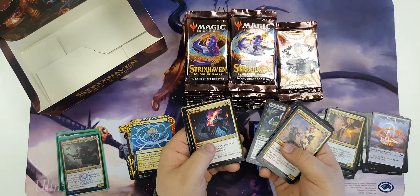Another limited bomb but not much here for constructed, and Claim the Firstborn - constructed all-star, multiple format playable. Beautiful new art and another foil, no exciting foils really so far.